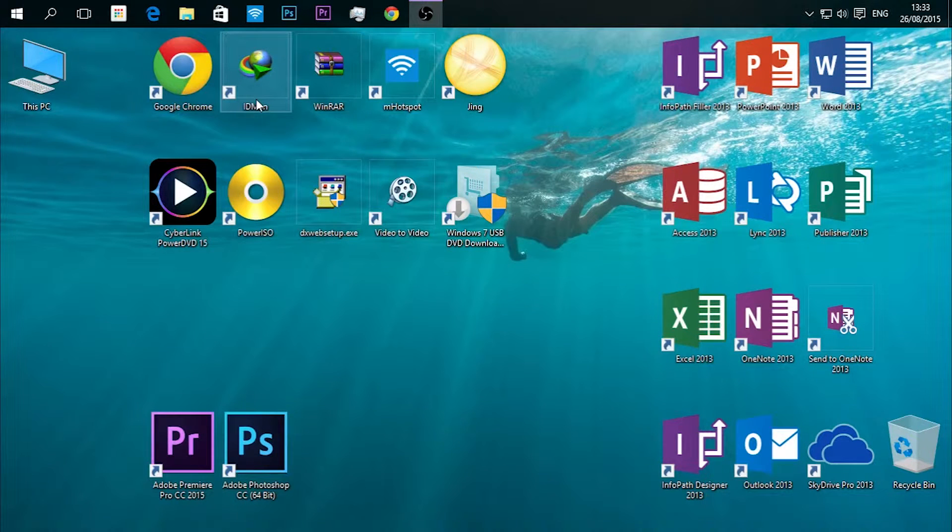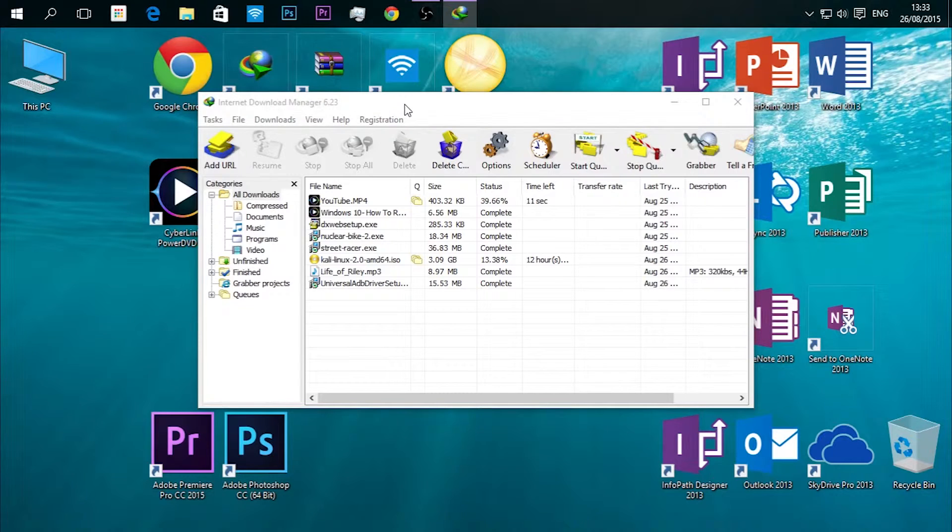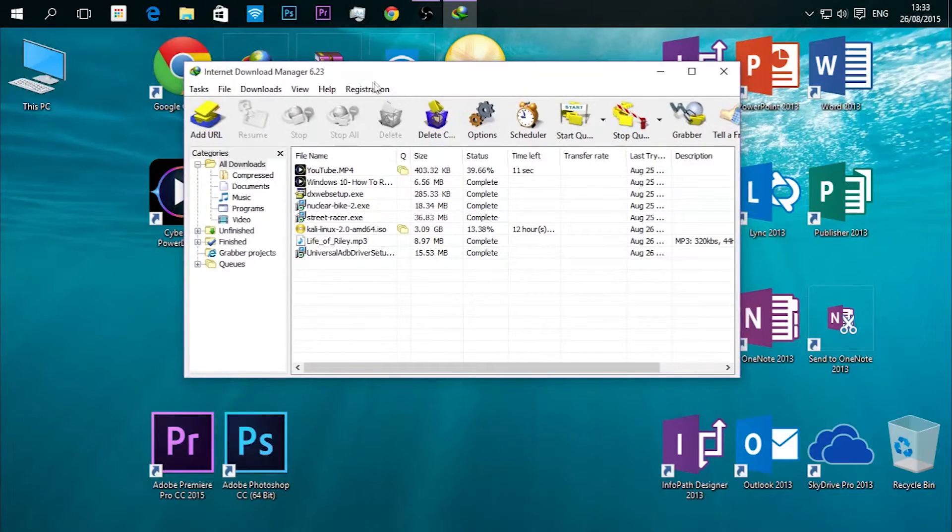Moving on to our second software: Internet Download Manager. It's an impressive download manager — the best I've ever known. I used to use DAP (Download Accelerator Plus), which was quite ugly and not that good at downloads, so I switched to Internet Download Manager. It has features like grabbing files from a URL. It's not free — it's a paid software, but you can try it for 30 days.